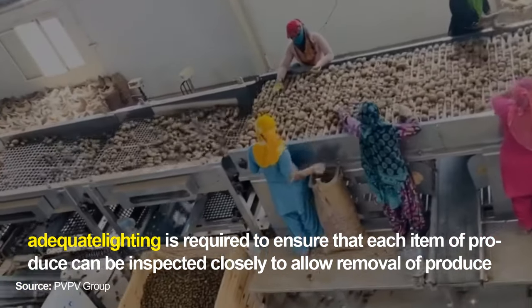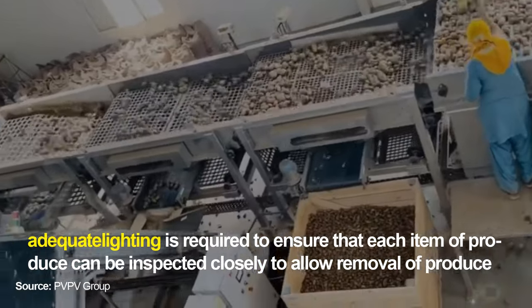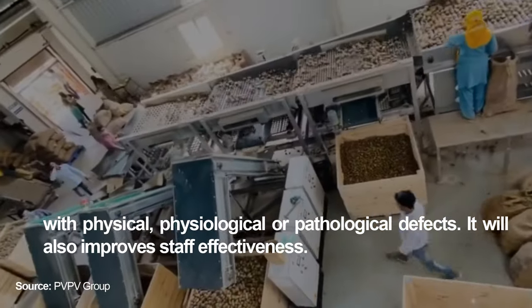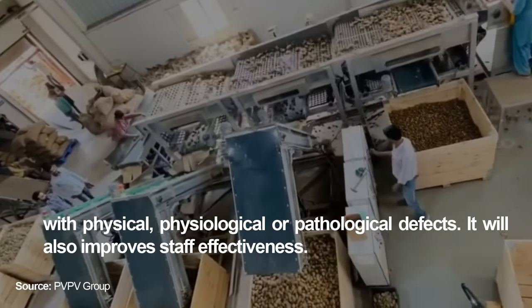Adequate lighting is required to ensure that each item of produce can be inspected closely, allowing removal of produce with physical, physiological or pathological defects. It will also improve staff effectiveness.